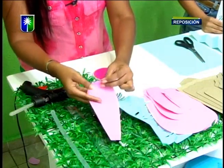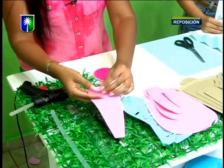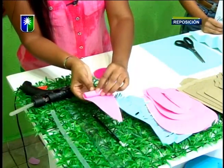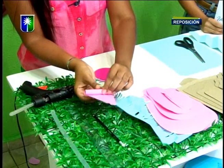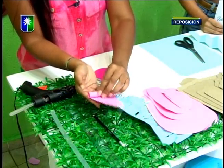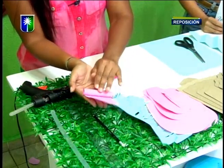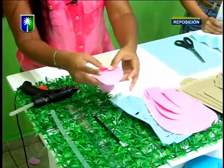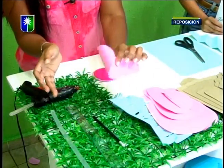Luego de esto, vamos a enrollar por la parte superior. Así. Hacemos un rollito. Muy fácil, muy sencillo. Lo que se quiere es que el pétalo agarre forma, agarre una textura que no quede plano. Y así nos va a quedar la flor.